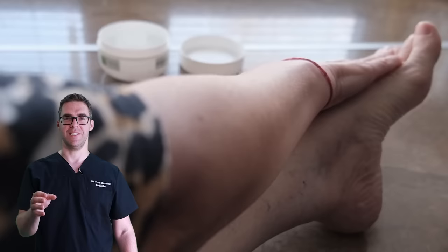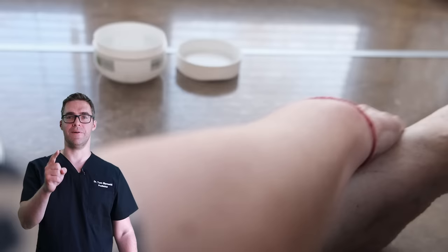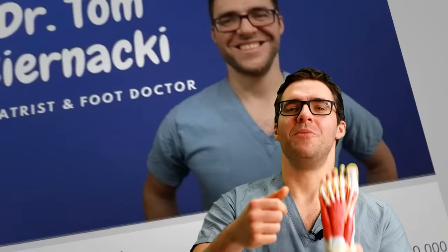A woman came into clinic today to see me and she said, are these the biggest spider veins you have ever seen? I said, ma'am, they are not, but they are varicose.